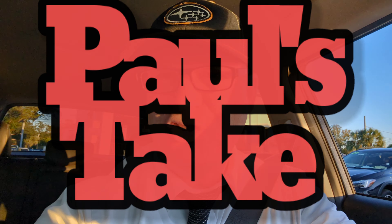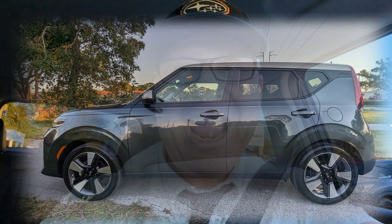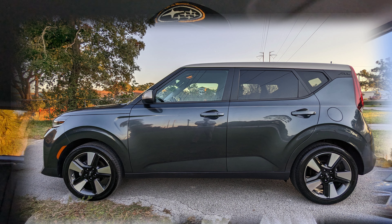Hello and welcome to Paul's Take. This is a 2020 Kia Soul EX. It's powered by a 2.0 liter, 147 horsepower motor. These things get so much praise that I want to check it for myself to see how it is.